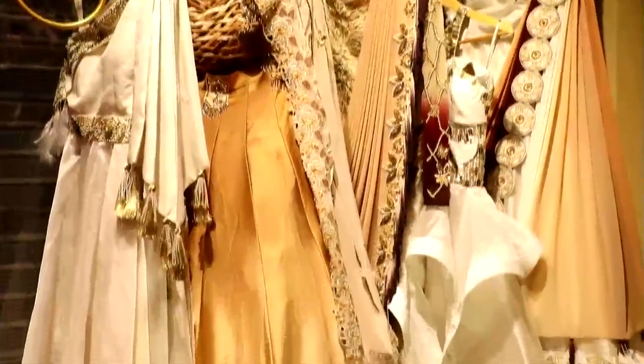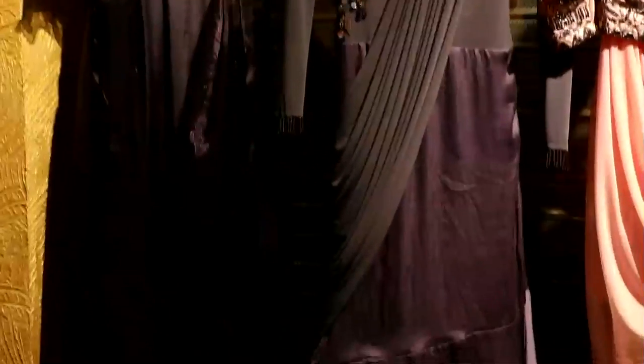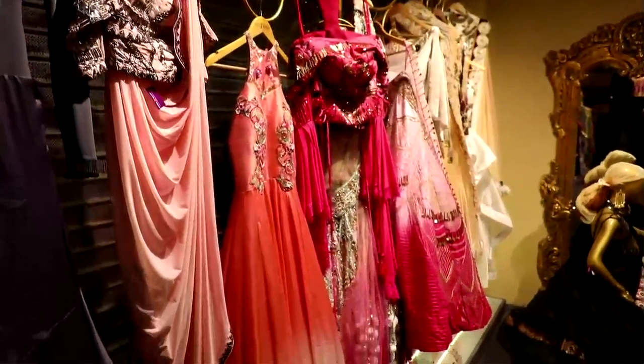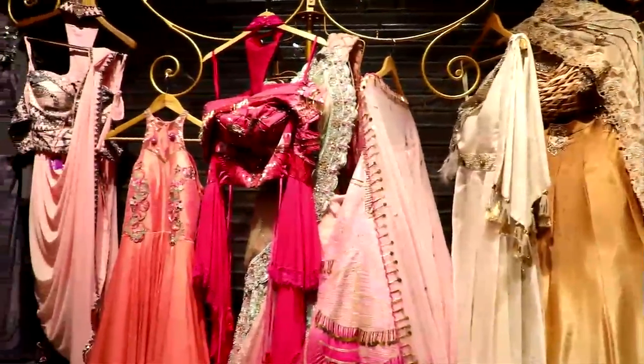For my spring summer collection, I have used fabrics like tissue, cotton silk, chiffon and net to create soft and hard silhouettes, similar to that of the Victorian era. Even the colors used are synonymous with the beauty of the era — hues of white, creams, nudes, greys and pinks are tastefully displayed in all my garments.